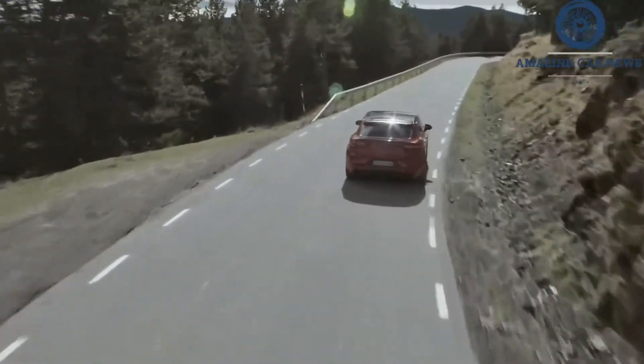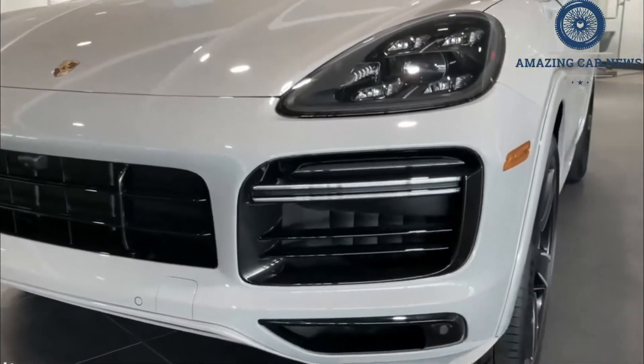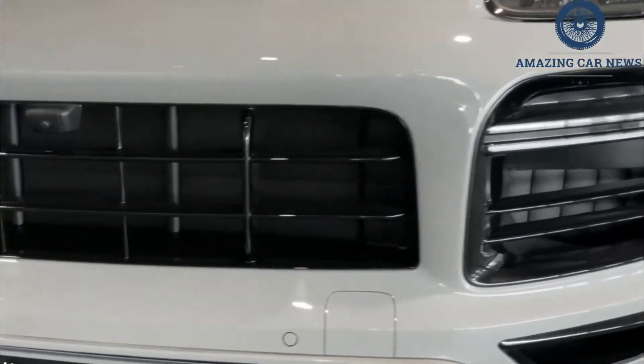The new GTS is a compelling option since it's the only non-turbo variant with a V8. However, we're very fond of the normal Cayenne, which is about $40,000 cheaper and still impressively quick.